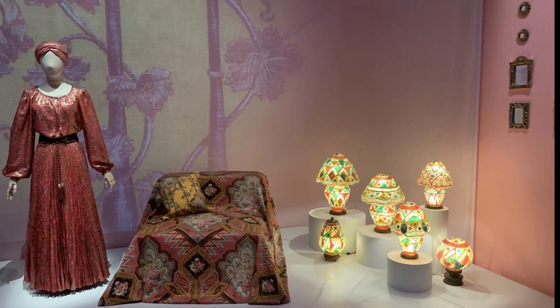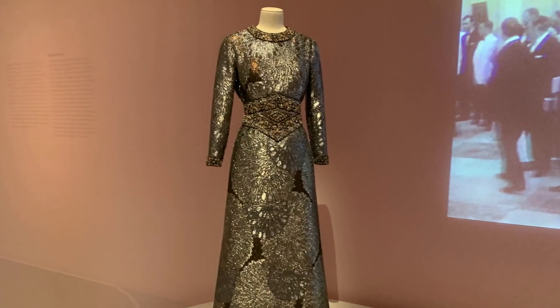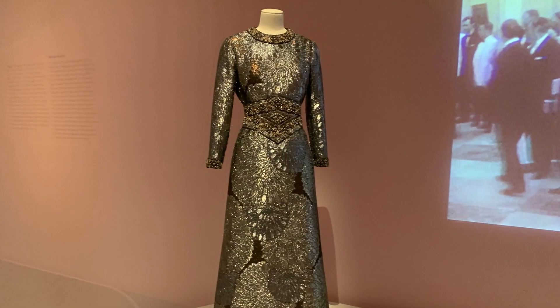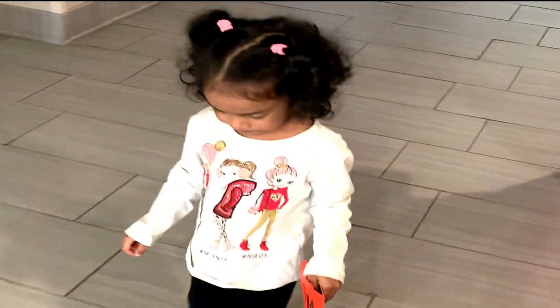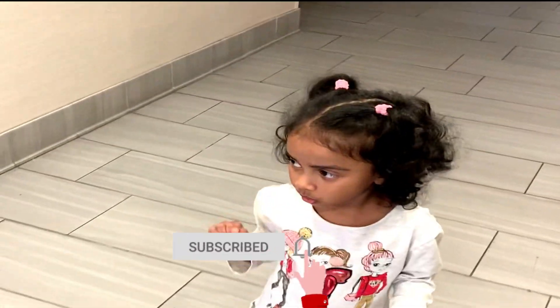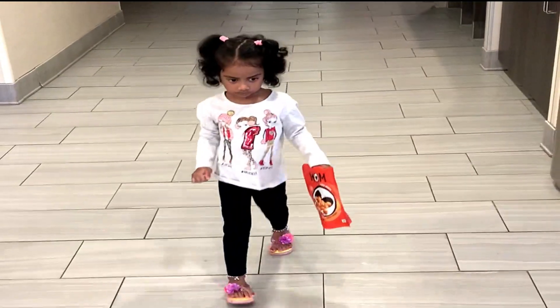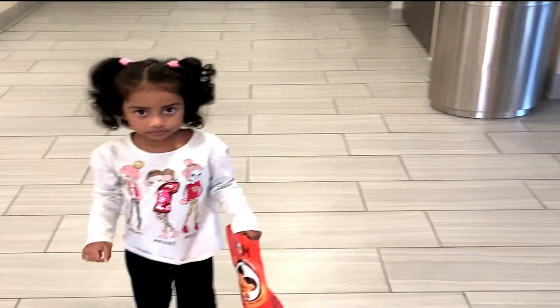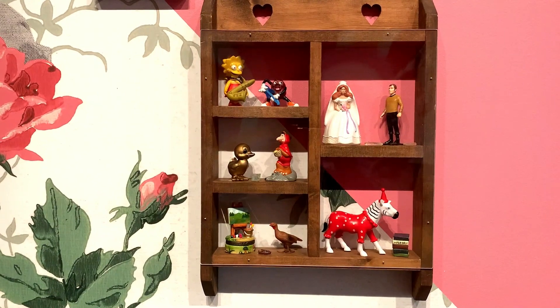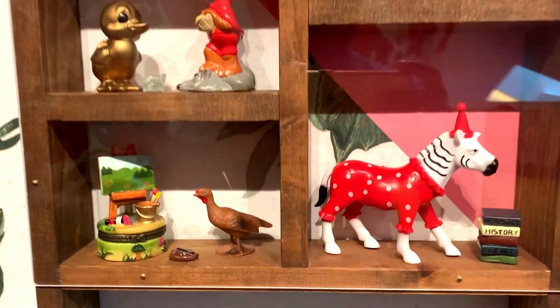My little sister is not so interested in this place because she wants to go outside and see the tiny toys. That's the tiny toys area, friends — it's so nice.